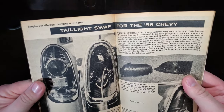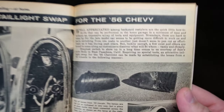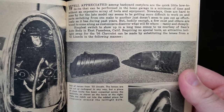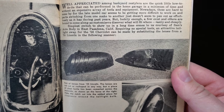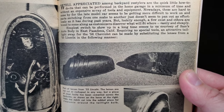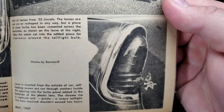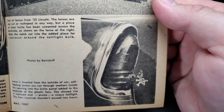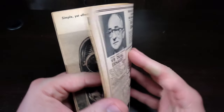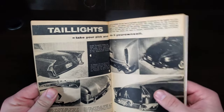Taillight swap for the '56 Chevy — simple yet effective restyling you can do at home. A pair of lenses from a '55 Lincoln are used; the lenses are not cut or reshaped in any way, but a piece of clear Lucite has been cemented across the back side. Note the notch cut into the added piece for clearance around the taillight bulb. Gives it a nice new look — a little cleaner than the multi-bulb setup.